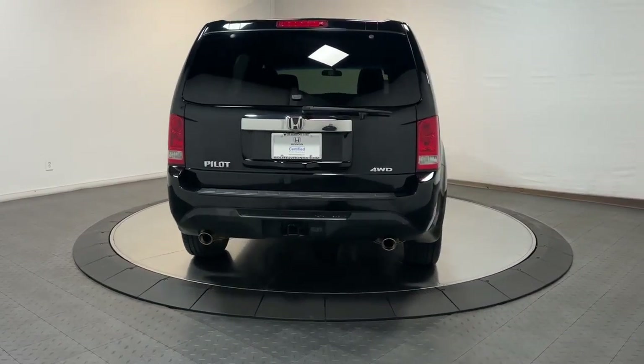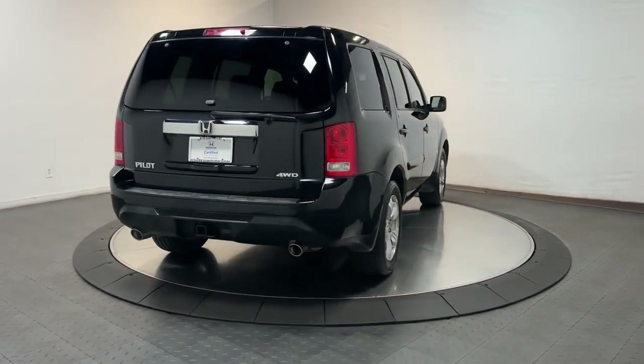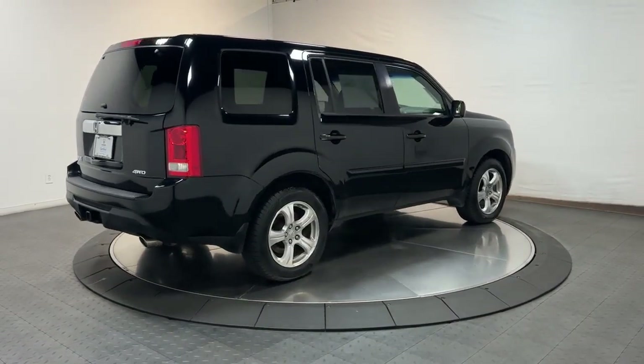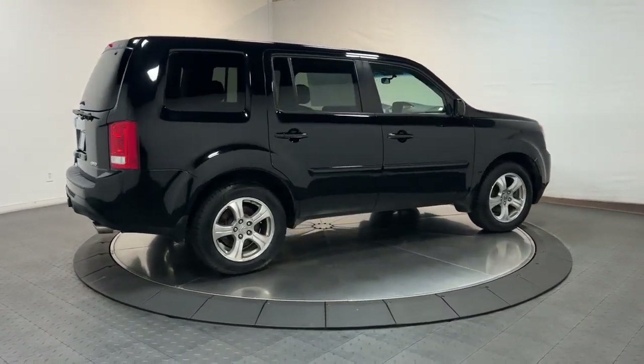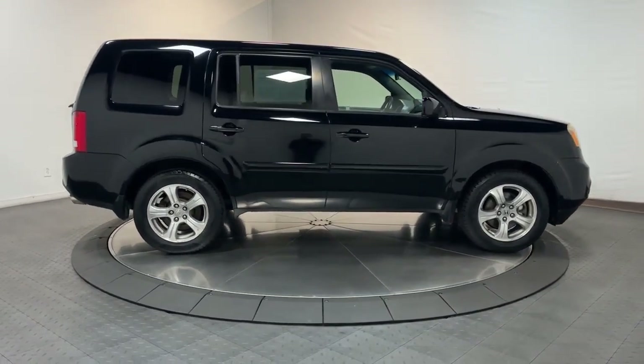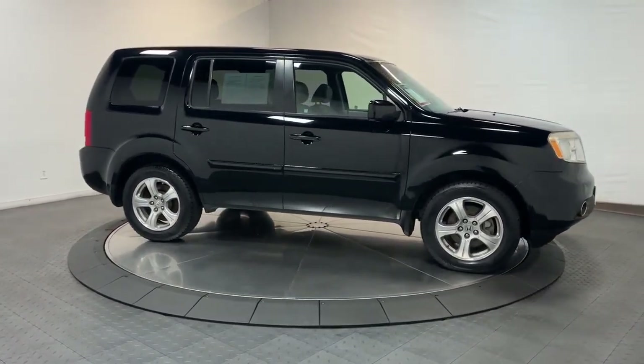The following are some of this vehicle's highlighted options: all-wheel drive, keyless entry, heated mirrors, fog lamps, alarm, electronic stability control, steering wheel audio controls, third row seat, rear AC, dual zone AC.